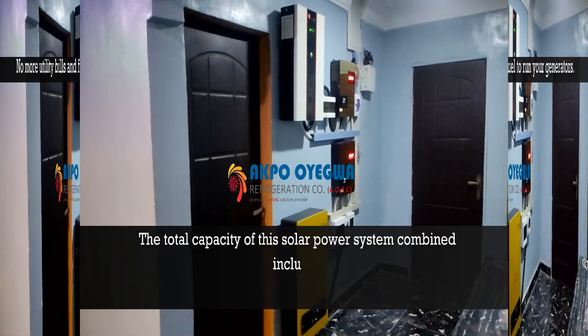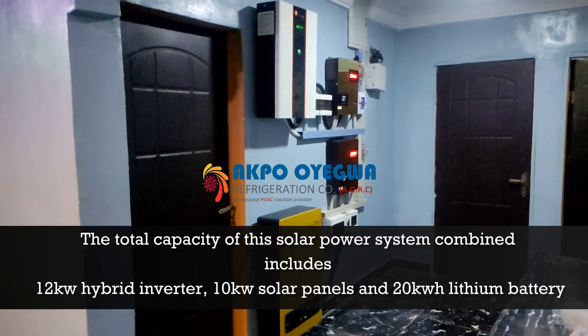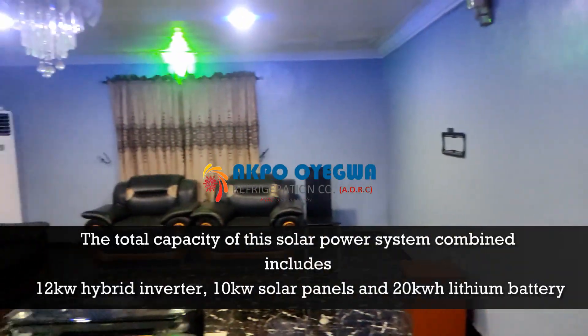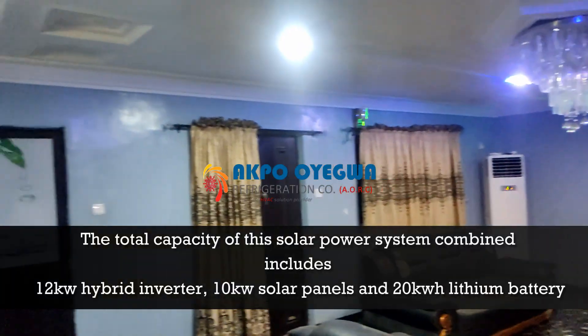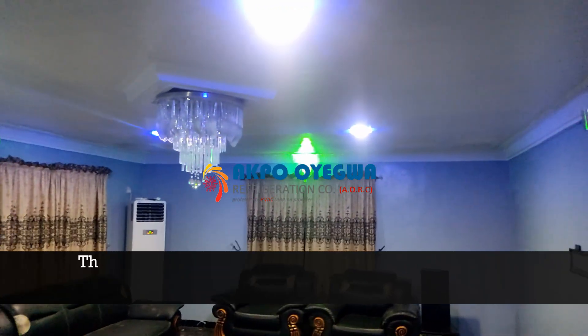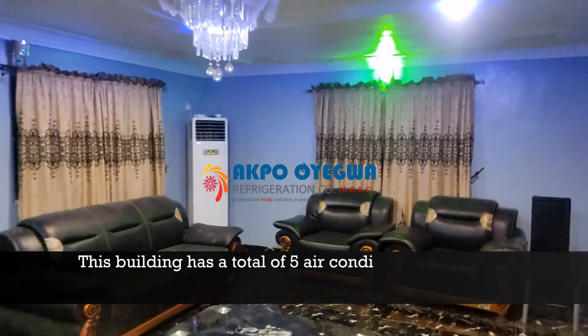The total capacity of this solar power system combined includes 12 kilowatt hybrid inverters, 10 kilowatt solar panels, and 20 kilowatt hour lithium battery for backup.